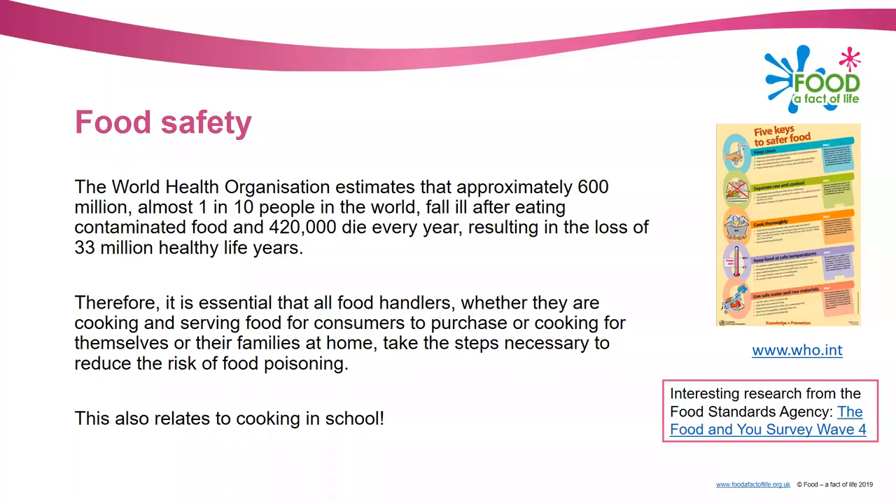It's really essential that if we're going to avoid these cases of food poisoning, all food handlers - and as somebody handling food and teaching pupils in school you are regarded as a food handler - whether they're cooking and serving food to consumers, cooking for themselves or families at home, must take the steps necessary to reduce the risk of food poisoning. This actually relates to cooking in school as well.